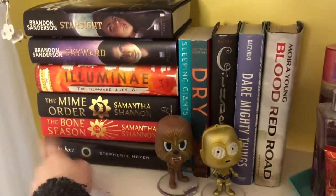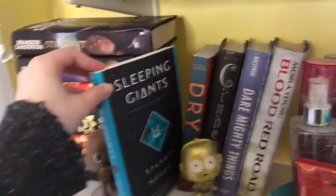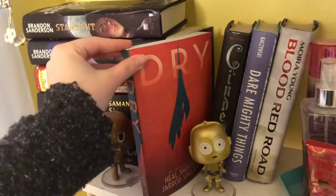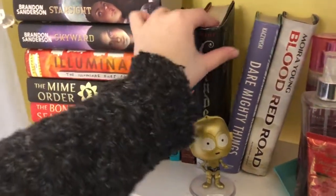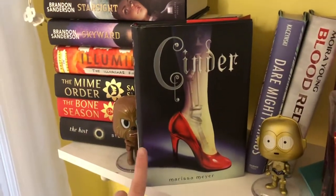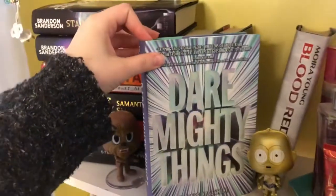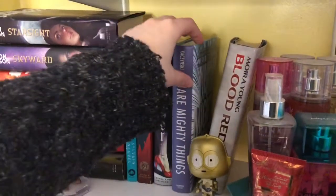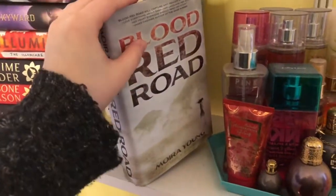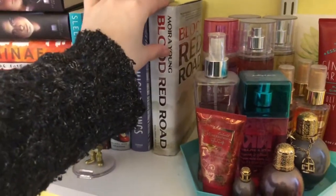And then The Host by Stephanie Meyer — Stephanie Meyer's best work right there. We have what I've read recently and am obsessed with: Sleeping Giants by Sylvie Nebel — I've gotten so many people to read this and Skyward because I talk about them all the time. We have Dry by Neal Shusterman and Jarrod Shusterman, which kind of scares me because it's really realistic. And a book I want to get to so badly — I've had it since 2018 — Cinder by Marissa Meyer, the first book in the Lunar Chronicles, which is sci-fi princess retellings. Then Dare Mighty Things, another sci-fi I'm super excited about. I fell in love with sci-fi last year and want to continue that. And lastly, Blood Red Road by Moira Young — they kept changing whether it was sci-fi or dystopian at my used bookstore, but I'm intrigued by it.